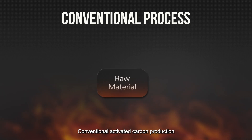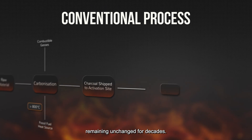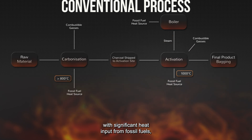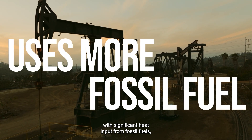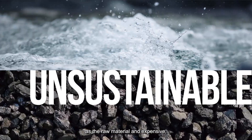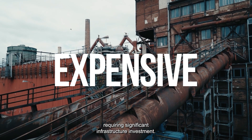Conventional activated carbon production is a 100-year-old process, remaining unchanged for decades. Typically, this process is energy-intensive with significant heat input from fossil fuels. It often uses lots of water and coal as the raw material, and is expensive, requiring significant infrastructure investment.